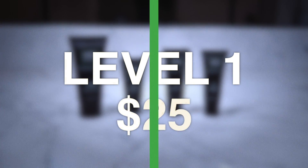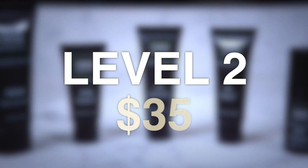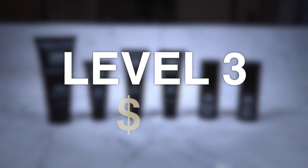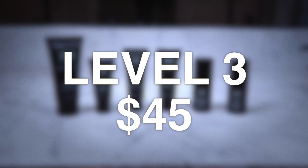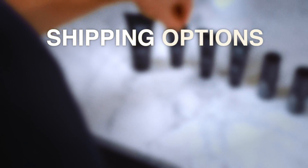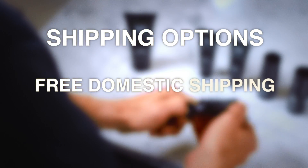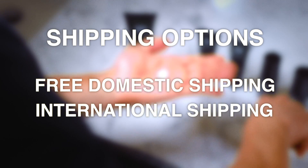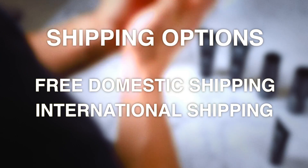Now comes the time where we blow your mind — let's talk about price. The level one skincare system: only $25. The level two skincare system: $35. And the level three skincare system, all six products: only $45. And it gets even better — all prices include free domestic shipping. For our international friends, same system, same prices, we just add a very reasonable shipping fee.